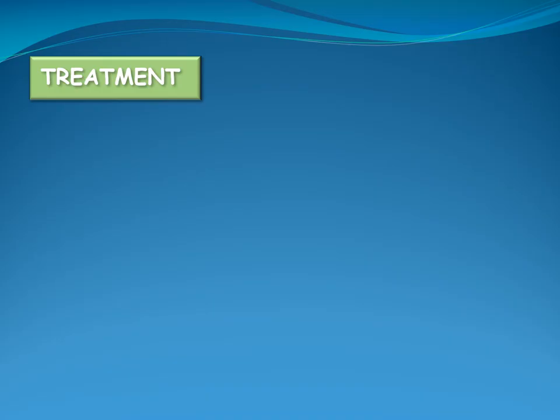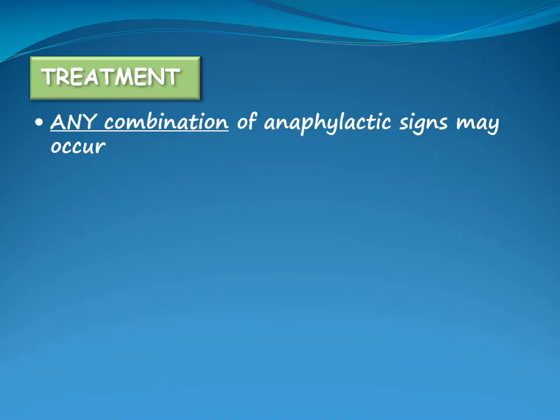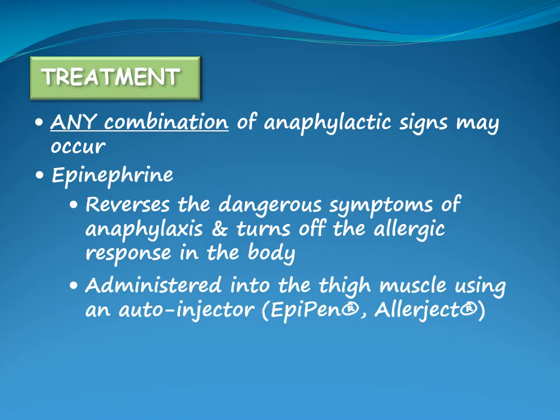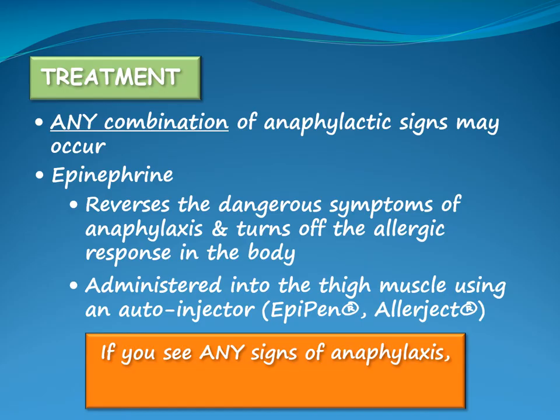When a person is exposed to their allergen, any combination of signs may occur. Epinephrine is the medicine used to treat anaphylaxis. It reverses the dangerous symptoms involved in anaphylaxis and turns off the allergic response in the body. If you see any combination of anaphylactic signs and there is reason to suspect that the child has been exposed to their allergen, give epinephrine immediately and activate 9-1-1.